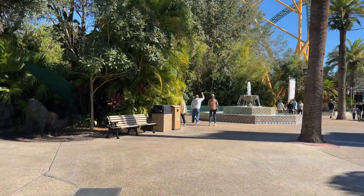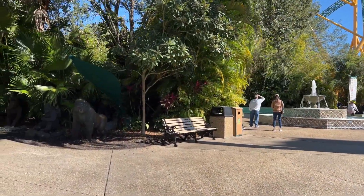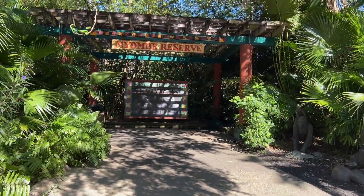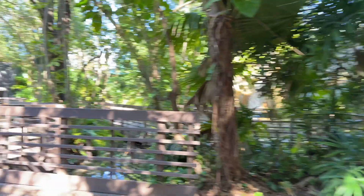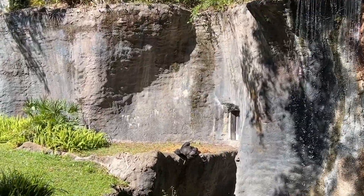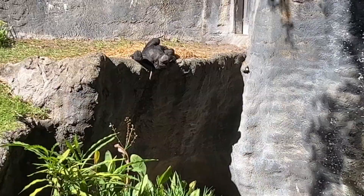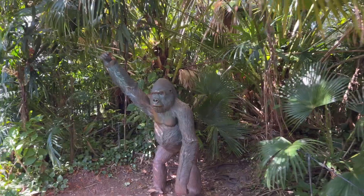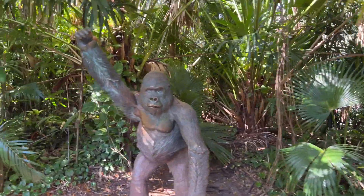Let's go see if we can find any apes today — gorillas. There they are. This one's just sunning itself, loving life. I guess we're getting closer to gorilla country.